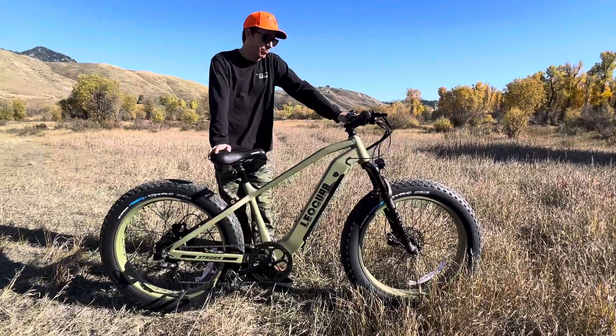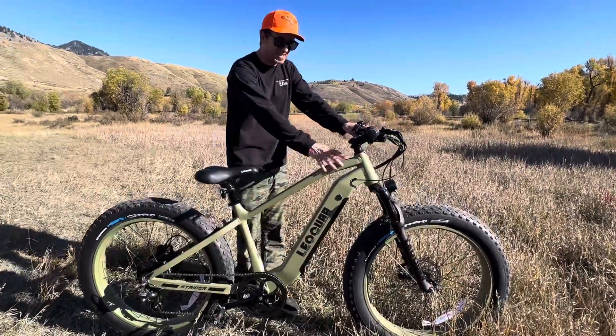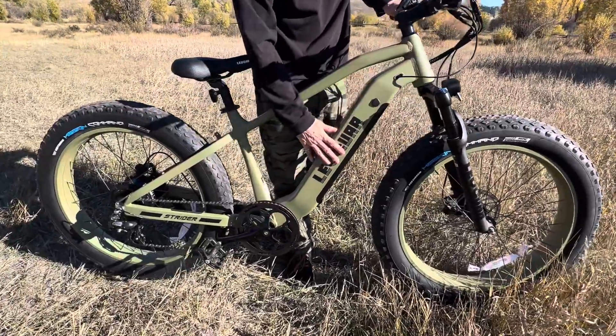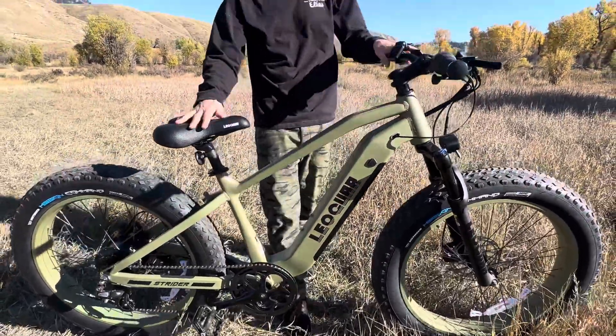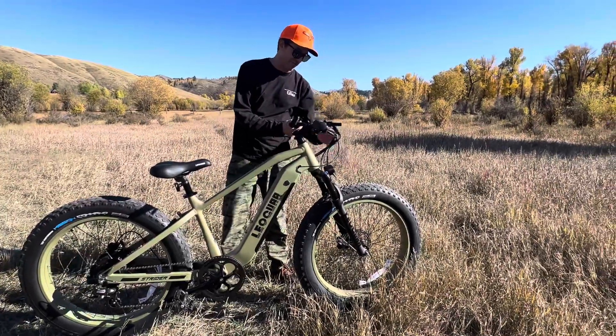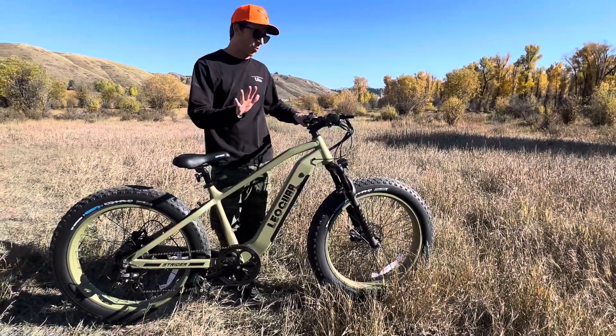Just a real, real fun bike. I definitely dig this kind of green, army green camo colorway. I think some hunters would probably like this. You can add the basket on the rear, you can also add the basket on the front. Just a really cool bike overall.